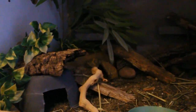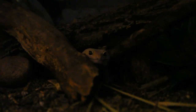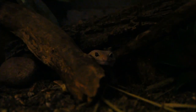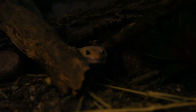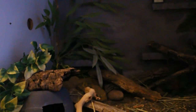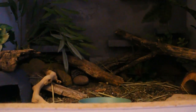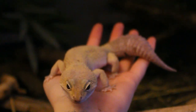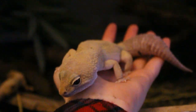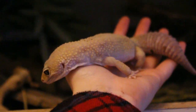Next to Luna is Fletcher's enclosure. He is a Murphy's patternless male leopard gecko and I've had him for coming up on two years. He has the same bedding as Luna and Maizey, plus a live snake plant. I really want to turn his enclosure into more of a bioactive in the future. He also has a custom background I made, and he seems to really like it. Fletcher is about three or four years old and is probably the chillest of all my animals.